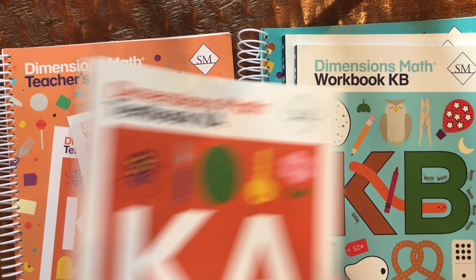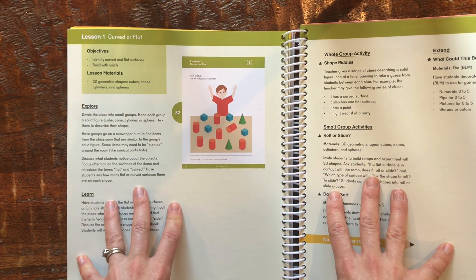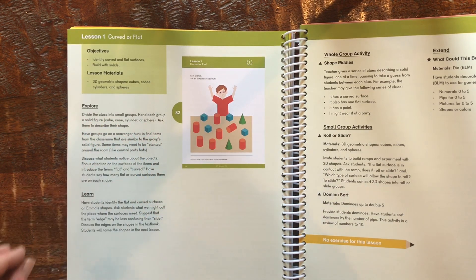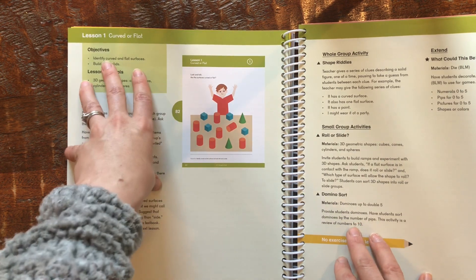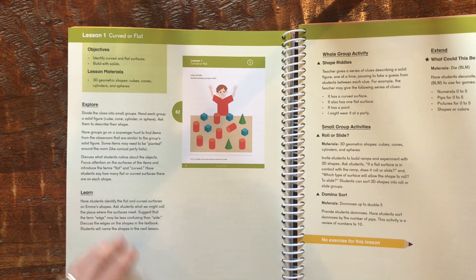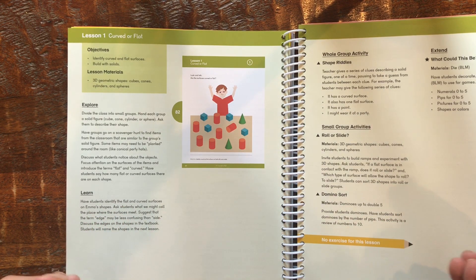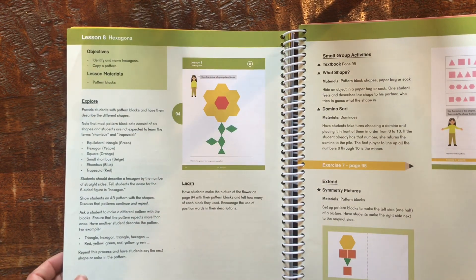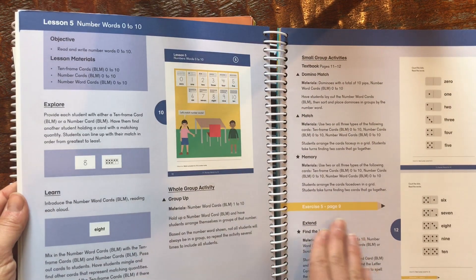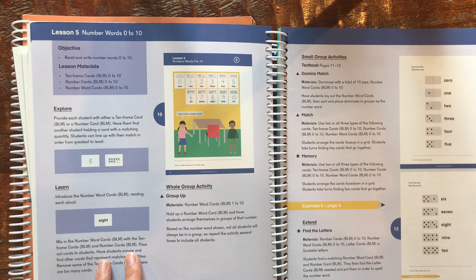The teacher guides are very useful and set up in a way that you can run with it as needed. If your student is struggling with a concept, there are ideas for scavenger hunts, games, small group activities, and extensions to stay on a concept longer. Or if your student has no problem — say, understanding curved versus flat edges — you can introduce it and play with some manipulatives you might have around the house. There are no manipulatives sold with this curriculum; the assumption is you can find things around your house, like geometric shapes or pattern blocks, which we actually had. They also have a website with extra resources.